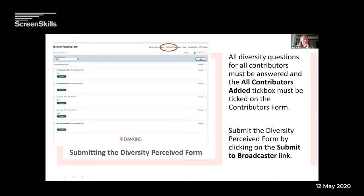Once you've filled in all the perceived information online, you submit it by pressing 'submit to broadcaster' at the top. This will only work if you've ticked the tick box on the contributors form saying all contributors have been added. And if it's a series, you do a different one of these for every episode.